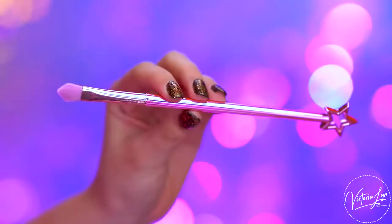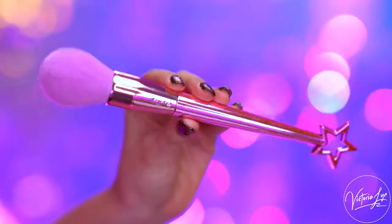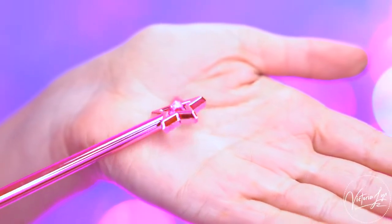You have a highlight brush, a cheek brush, an eyeshadow brush, a contouring brush, and a powder brush. So you have pretty much all of your main brushes that you'll need to do your look. These brushes are inspired by fairy wands, so if you take a look at the handle, there are stars on them and they are just so pretty. I am in love with these brushes. I think they are gorgeous.